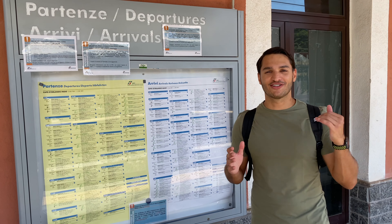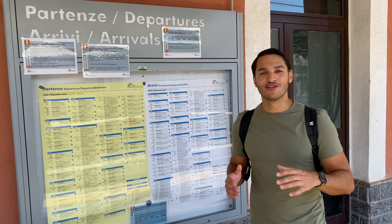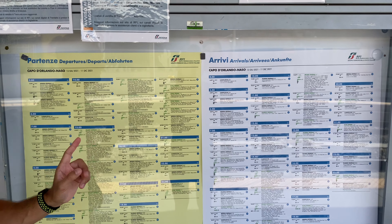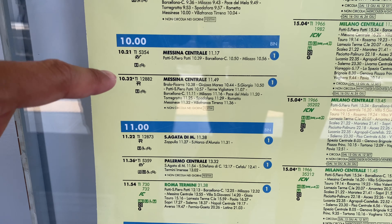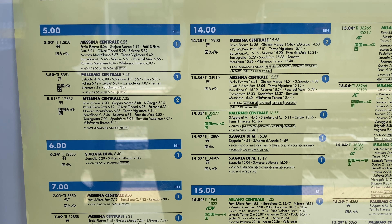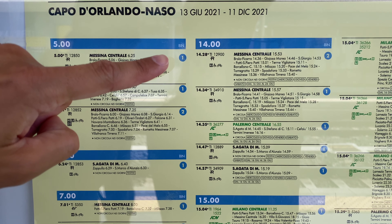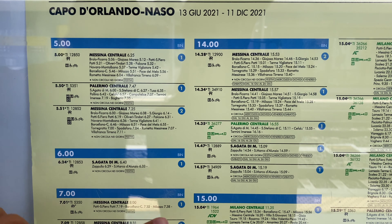If the train station doesn't have a digital screen, you'll find a paper board with all the train times and destinations. Yellow is departures and white is arrivals. In this case, our train is leaving at 10:32 — there it is right there on the board. It lists all the stops and what time the train will be stopping at each one. Bin, short for binario, means platform, so that is the platform you need to be on. If you're on the wrong platform, your train is not going to show up.